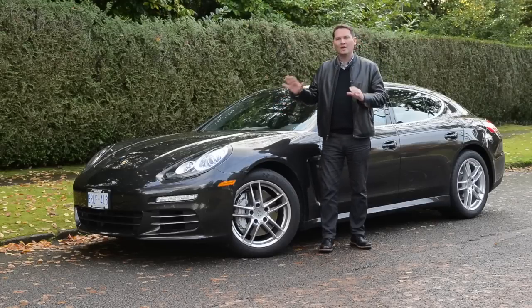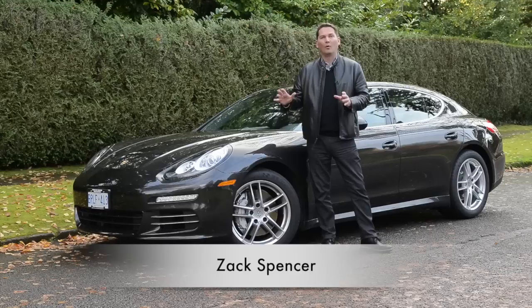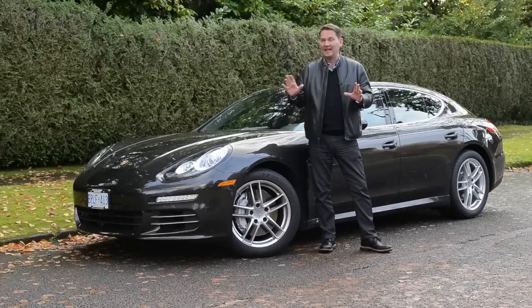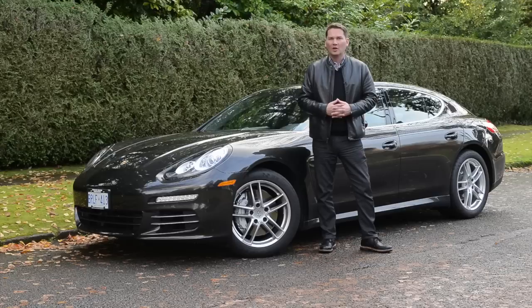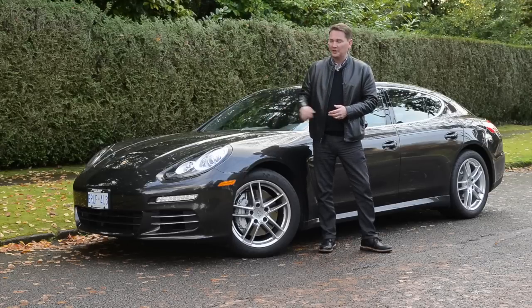It's always a great day when I get this car — one of my favorites, the Porsche Panamera. This is the Panamera 4S. They even have a hybrid and an electric version, but we're not getting into that today. We'll walk through what the big changes are for 2014, and some of them really are quite substantial. This is one of them that receives a big change, mostly under the hood.